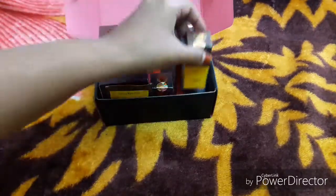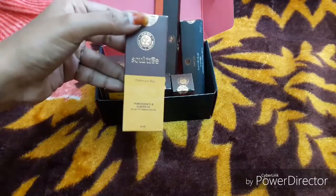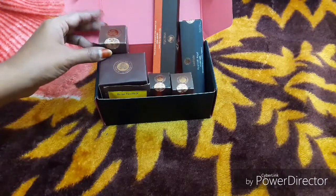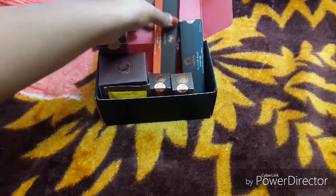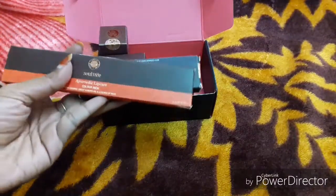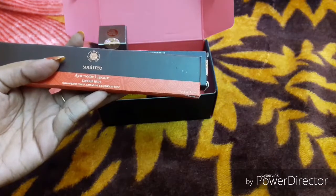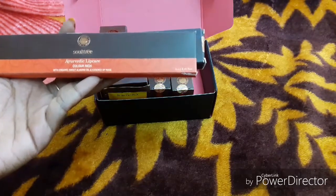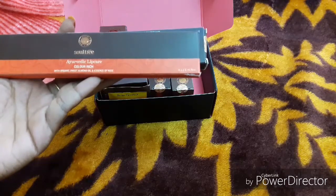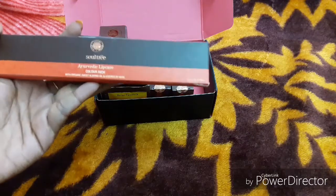The face oil is 10 ml, whereas the under eye gel is 40 ml. There is a pumping dispenser. With the 4 products, they have given me a gift. This is Ayurvedic lip care with 16 colors, with organic sweet almond oil and essence of rose. Each is 1.4 grams and there are 16 lipsticks.